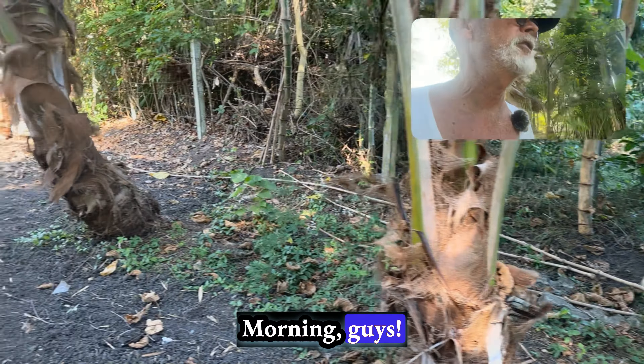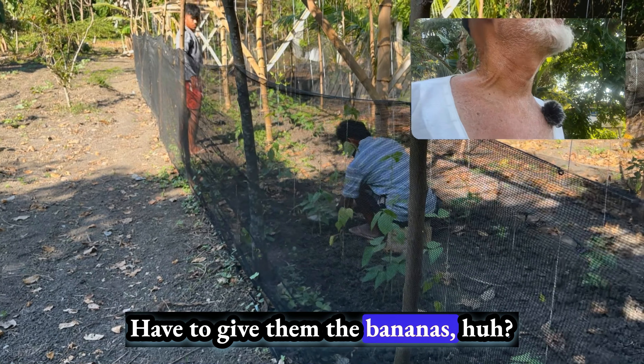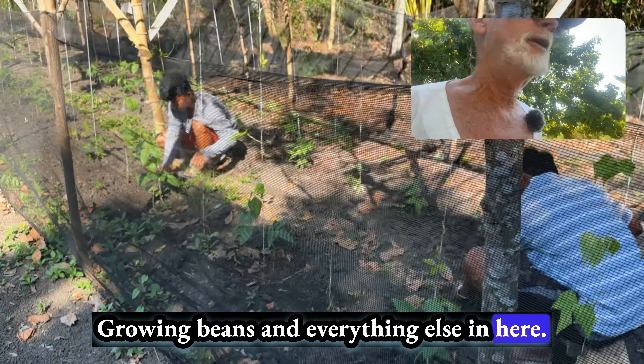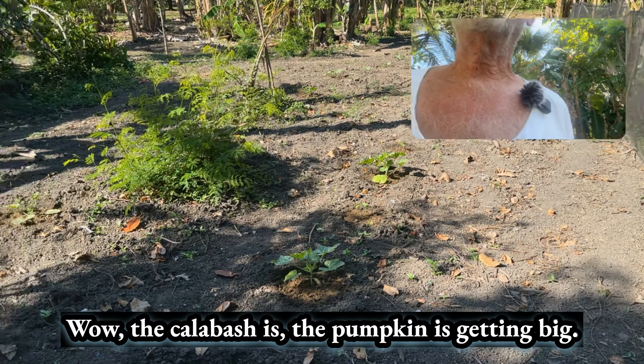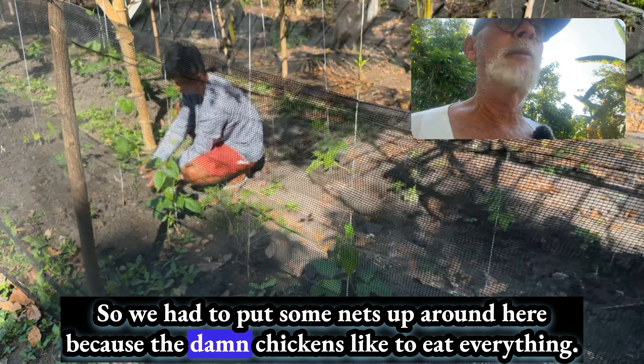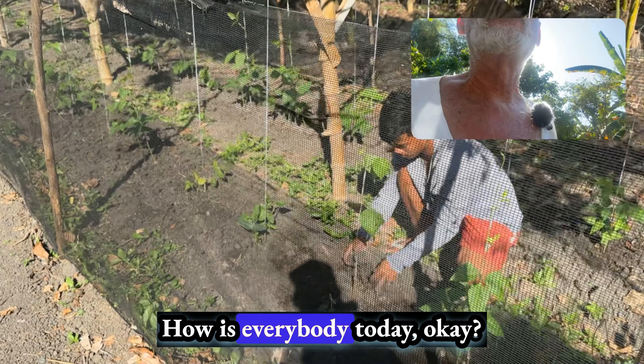So there we've got some dragon fruits growing. No water. More firewood. This is Jujit and Prince growing beans and everything else in here. The calabash and pumpkin's getting big.